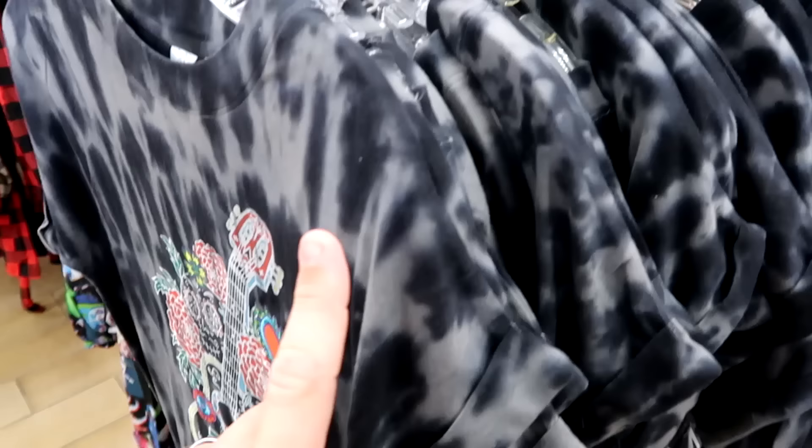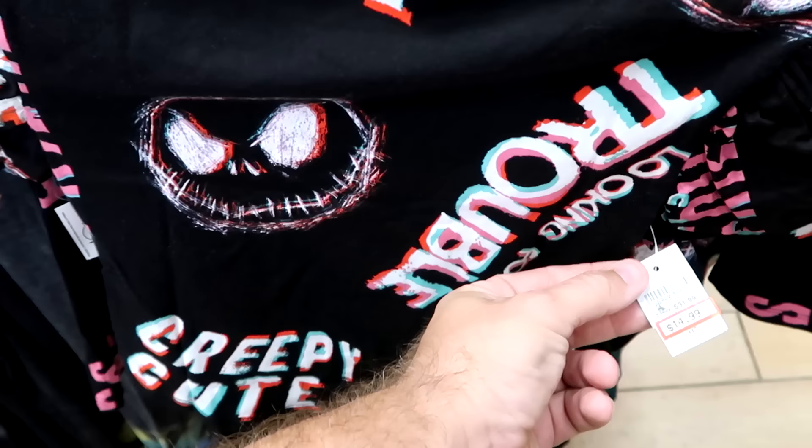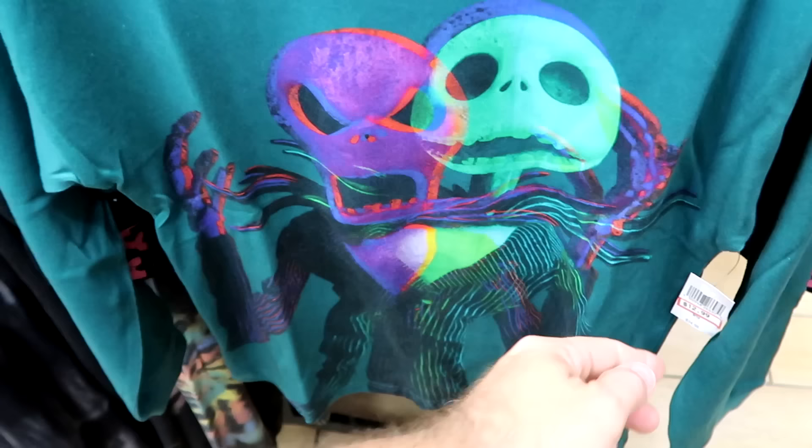Some Nightmare Before Christmas merchandise for the kiddos: it says 'Looking for Trouble' with Jack Skellington. That t-shirt is $15 marked down from $32. They also have a long sleeve shirt where Jack's making two different faces — looks very angry in one. $13 from $35.